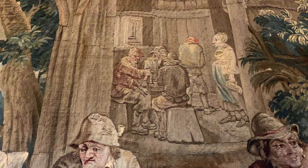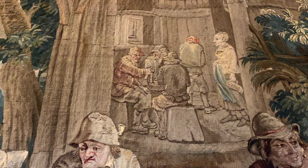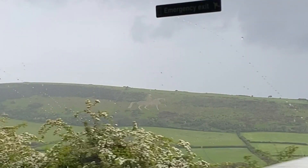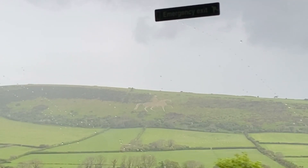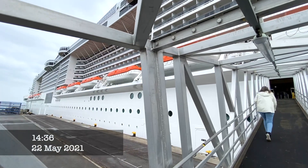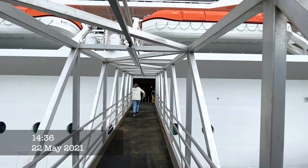Time now to head back to the coach for the leisurely drive back to our ship. Our trip lasted around five hours and cost £69 each. We did think this was a bit on the expensive side, but we're glad to have experienced our first excursion while cruising through a pandemic.